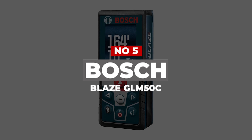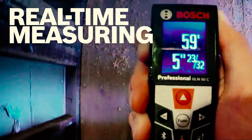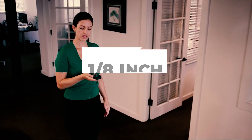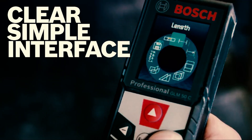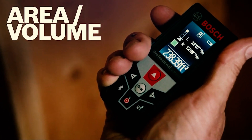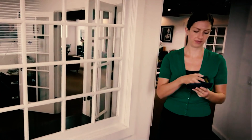Number 5: Bosch Blaze GLM50C. The Bosch Blaze GLM50C features a composite material construction and has an IP54 International Protection Rating. It runs on three AAA batteries and can generate up to 10,000 measurements per battery supply. It provides highly accurate distance measurements with a range of up to 165 feet and an accuracy of within 1/8 inch. The Bluetooth connectivity feature allows users to snap a photo from their phone, mark the area of interest, point to measure, and save the information right onto the photo. This laser measure also comes with a real-time measuring mode for continuous measurements, a digital leveling tool with an inclinometer display, an angle finder, and an area and volume calculator.